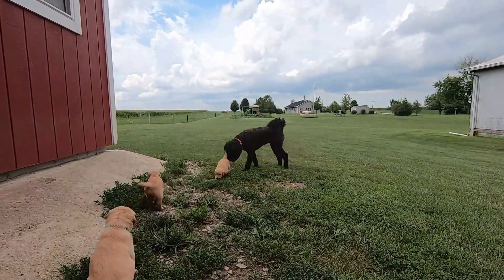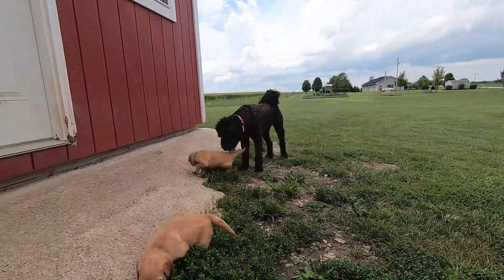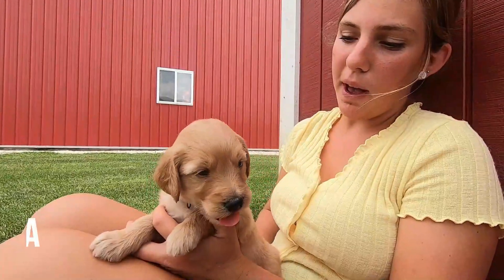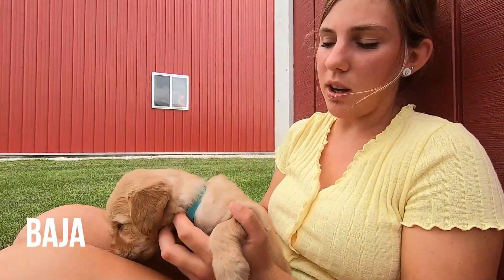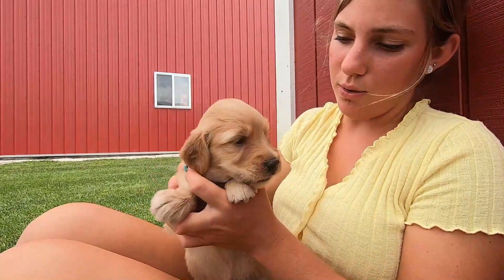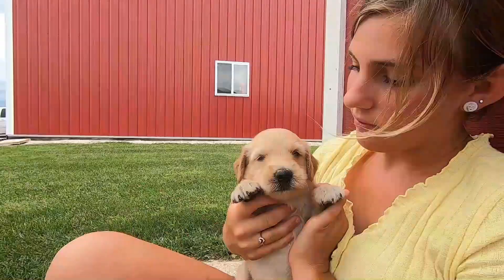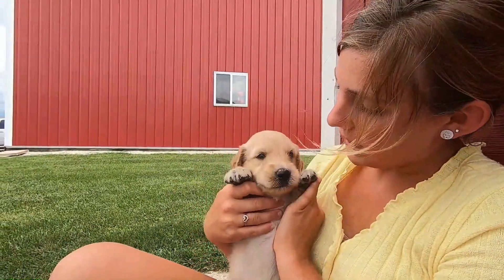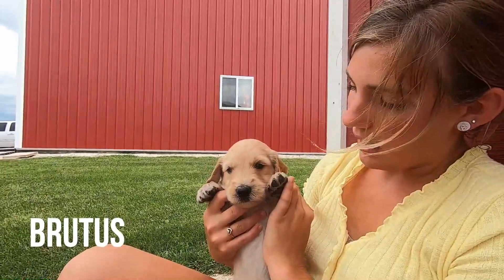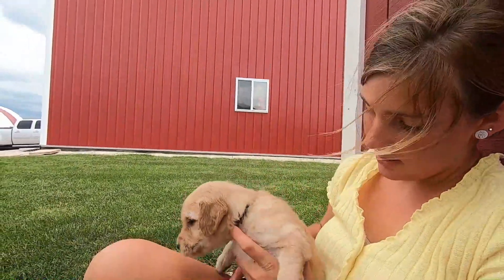Duchess is not sure about this at all. So this is Baja — she seems to be a little bit darker. She has darker ears and a little bit darker on the sides of her nose. And this big boy, his name is Brutus. He lives up to his name — he's very big, as you can see.